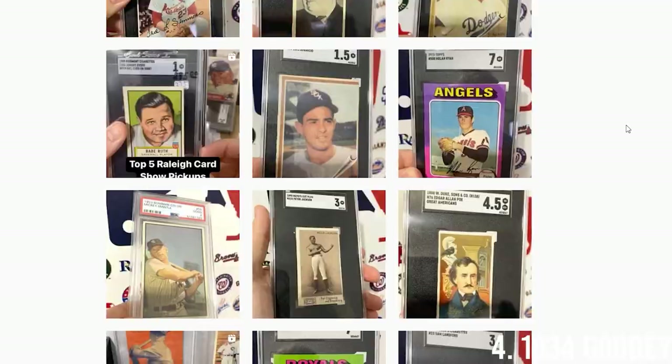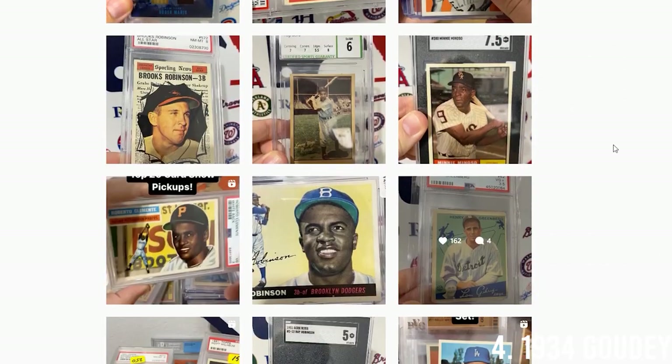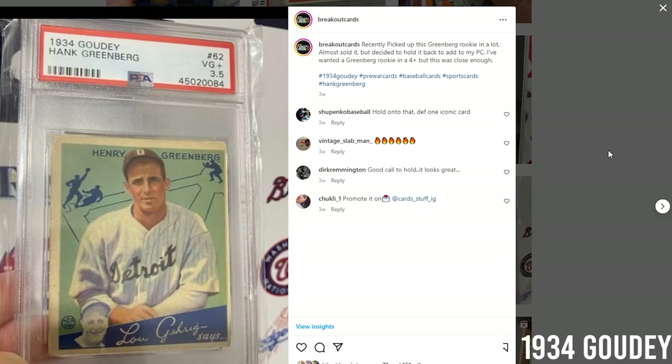I honestly expected this next card to be higher up on the list before researching, but that is the 1934 Goudeys. I recently picked one up a few weeks ago at $3,500 and valued it at about $2,000. The last PSA four sold for $2,200, and a nine sold for an astounding $220,000.